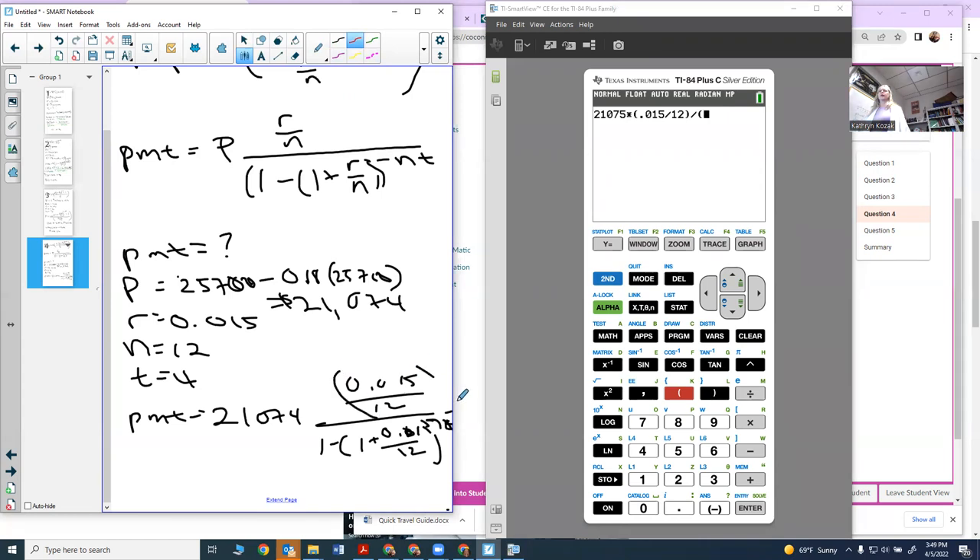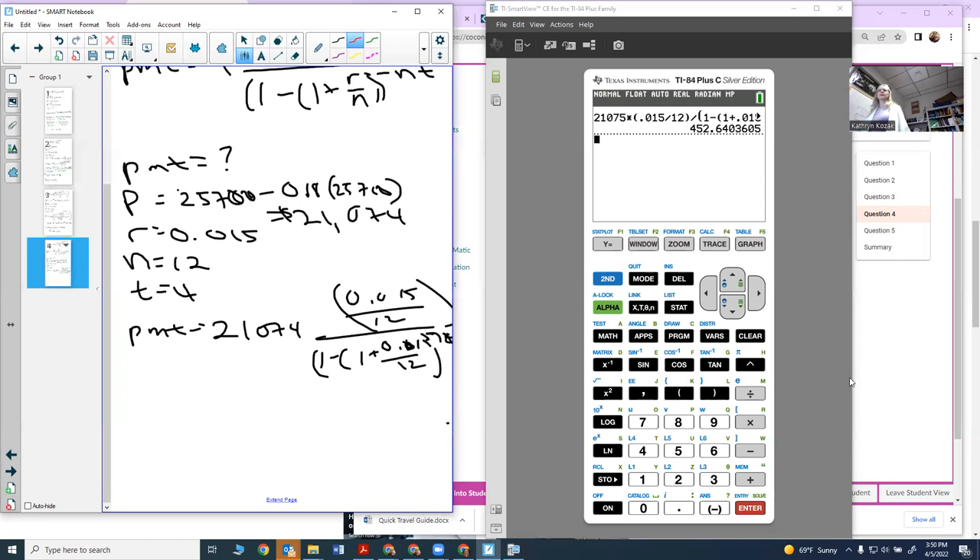On the bottom it's 1 minus, and there's already a parenthesis, so: 1 plus (0.015 divided by 12), close that, raised to negative 12 times 4. Hit enter, and it tells me my payment is $452.60. Because it's a payment, I need to round it up — so the payment is $452.65 per month. If I don't round up, the fractional penny will accumulate and you'll owe a lump sum at the end.